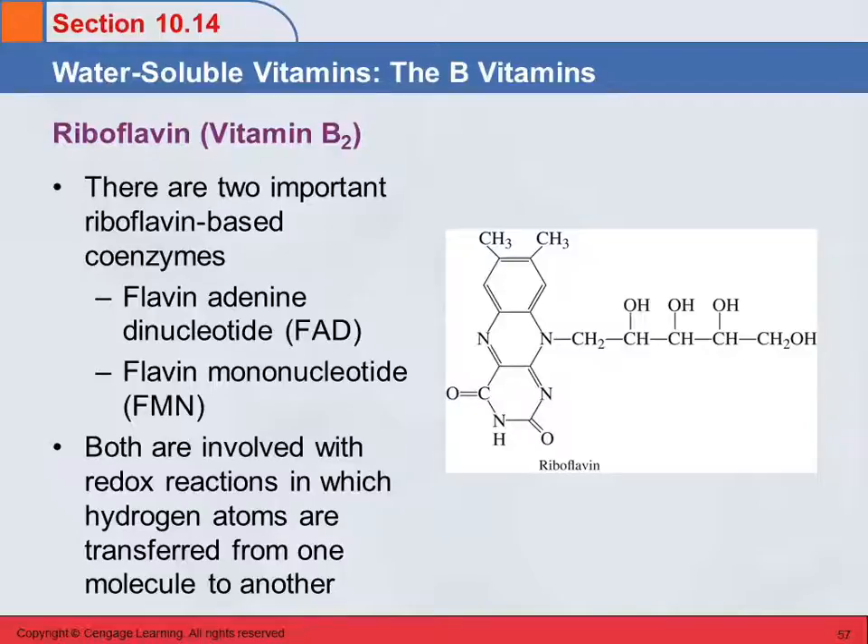Student question: What do the B vitamins have in common — why are they all called B vitamins? What they have in common is that they are water-soluble and they are precursors of enzyme cofactors. Vitamin C is also water-soluble, but it's different because it's not a precursor to an enzyme cofactor. The B vitamins are grouped by function. Other than that, some of them are really, really different from each other.